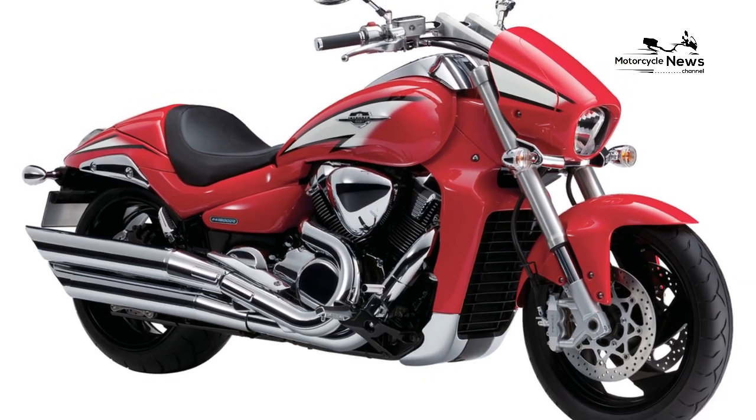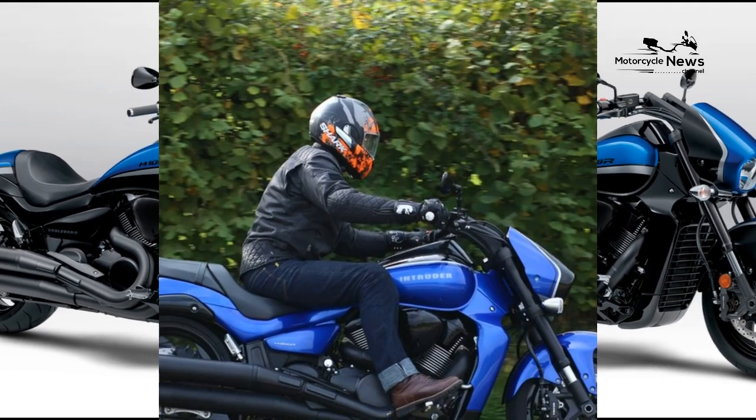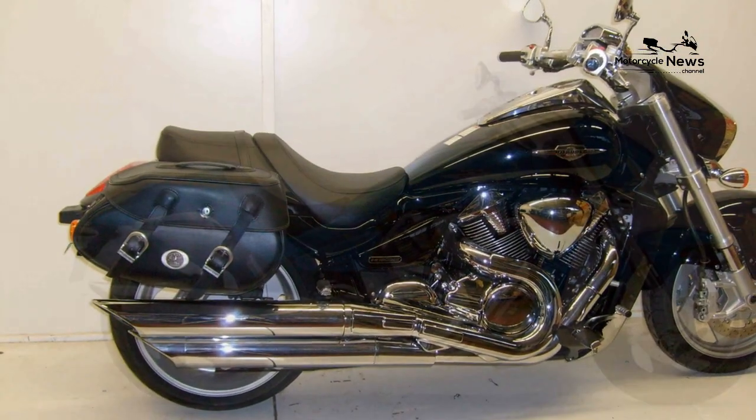It needs that torque to shift its weight. Although shunned as a Harley clone, it is in every respect — apart from lacking character and soul — a better machine and a flawless performer.